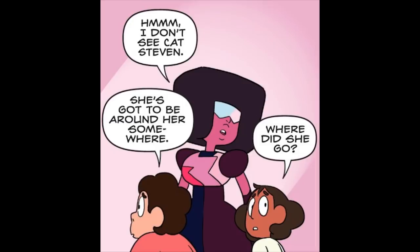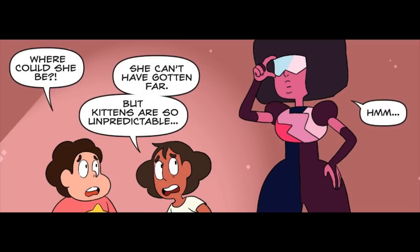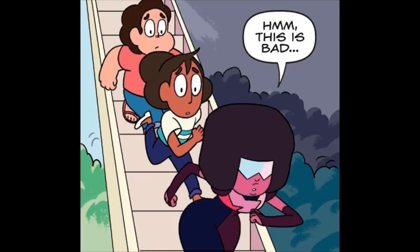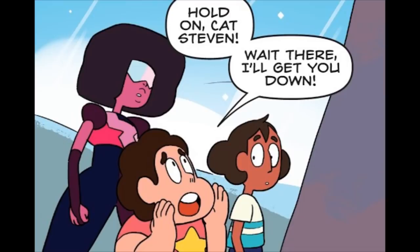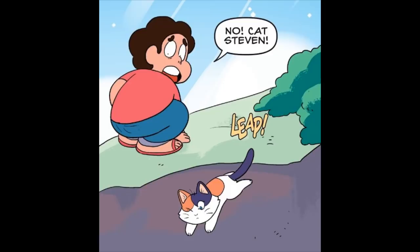I don't see Cat Steven. Where did she go? She's gotta be around here somewhere. Cat Steven! Cat Steven! Not here. Where could she be? She can't have gotten far. But kittens are so unpredictable. I think she went this way. She's out here somewhere. This is bad. Over there! How did she get all the way up there? Doesn't matter — what does is that we get her down. Hold on, Cat Steven! Wait there! I'll get you down! No! Cat Steven! Gotcha. Phew. Thank goodness.